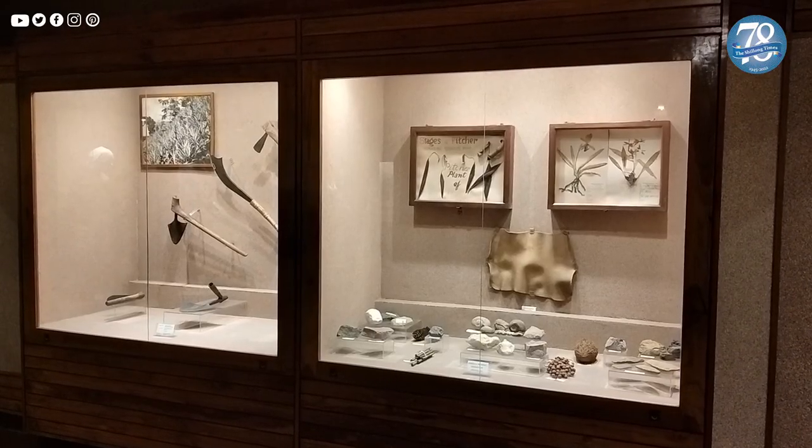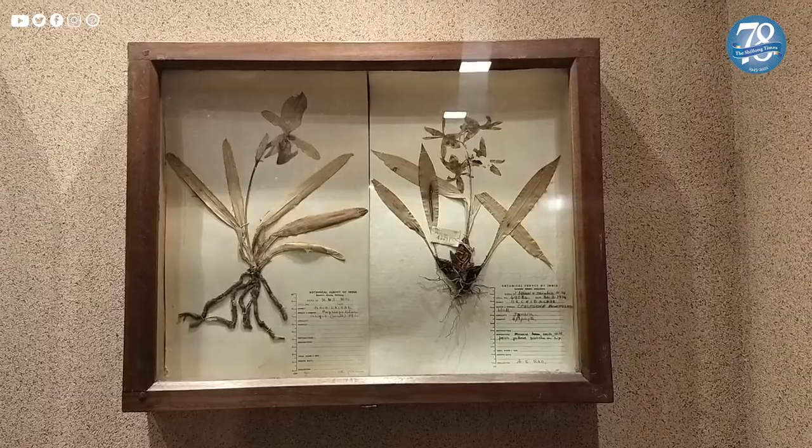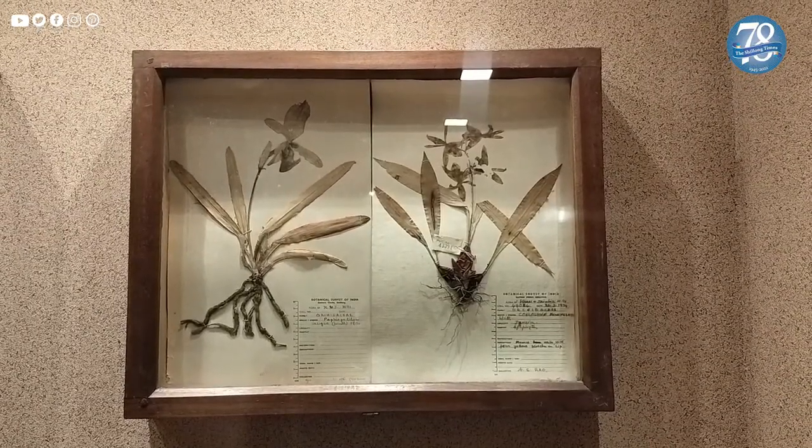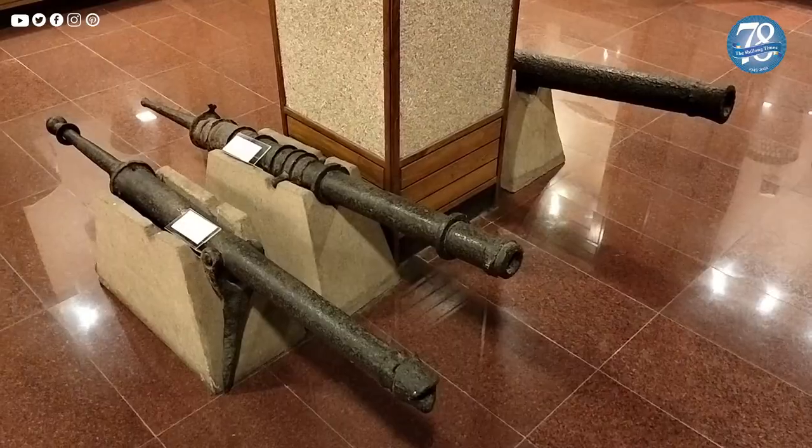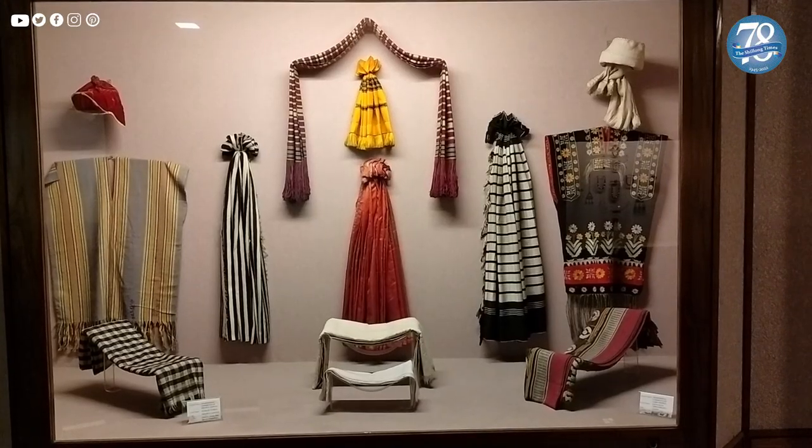Some of the ethnographic collections that are documented include various kinds of objects like handicrafts, objects of rituals, domestic articles, weapons, pieces of jewellery, costumes, and so on.